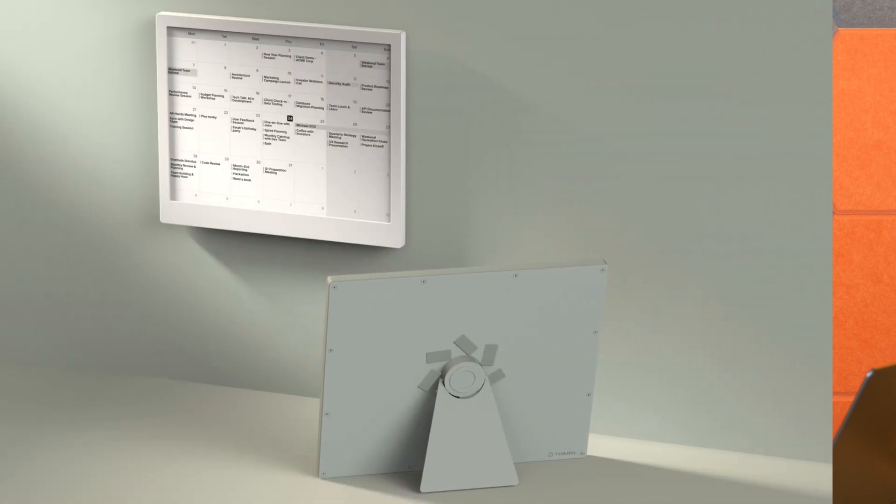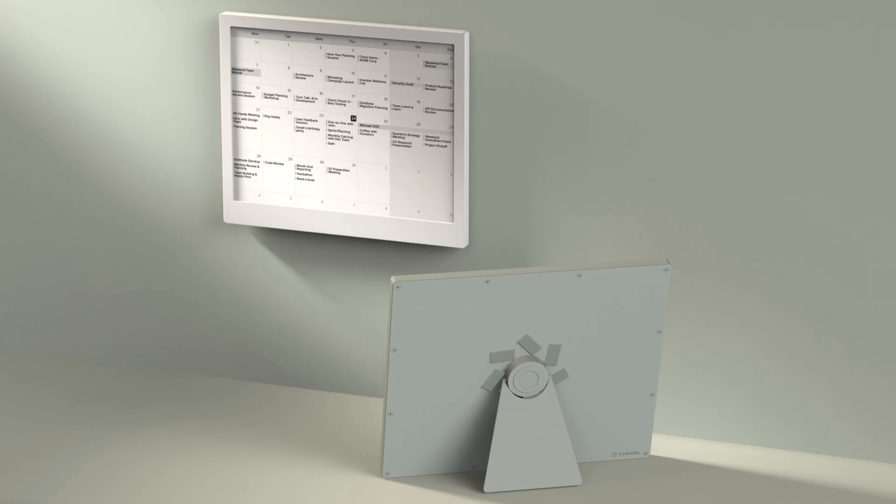One thing I've become zealous about is: buy any device like this for what it can do for you now, not for future promises of added features. That said, Terminal has just announced a new version called the Terminal X, which will have a larger 10.3-inch screen at 1872 by 1404 resolution featuring a 16-bit grayscale display, no branding on the front, a magnetic connector with USB-C charging, and screws to open the enclosure for developer and hardware tinkerer access. The Terminal X will be more expensive at $307 and won't ship until sometime by the end of 2025.